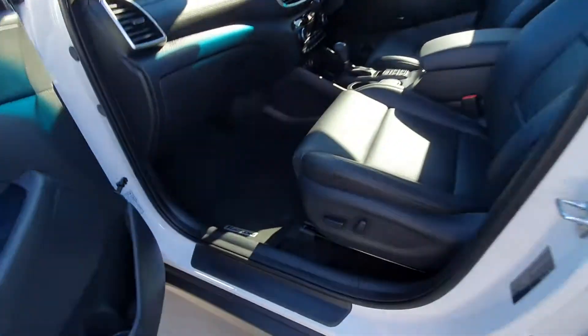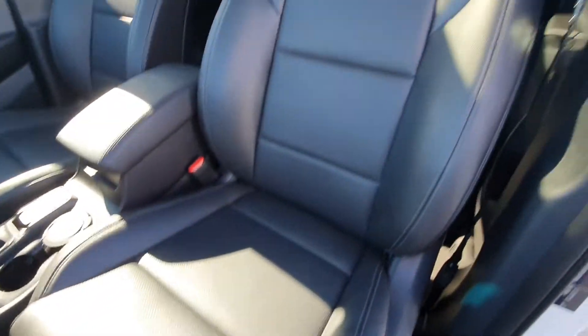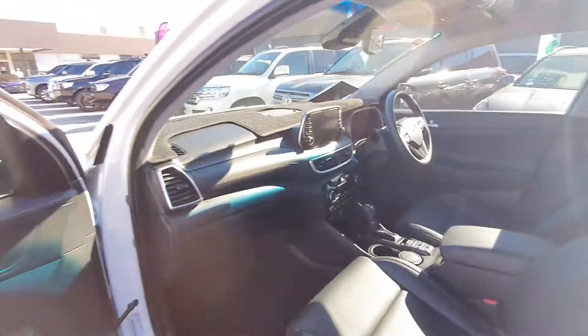Front mats — very good. Passenger seat. Dash mats.